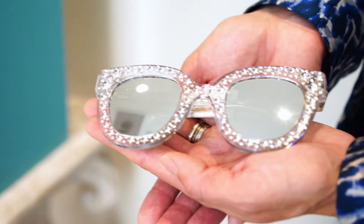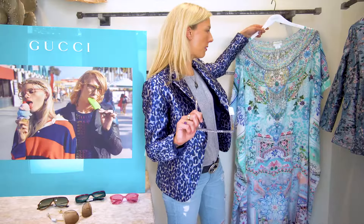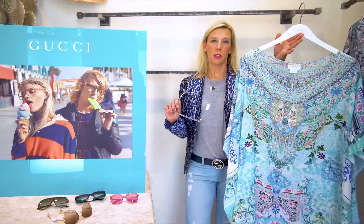My third favorite pair of shades are these Swarovski crystal acetate frames with mirrored lenses. These are definitely a showstopper and look fabulous with this caftan from Camilla. These are an ultimate staple for summer.